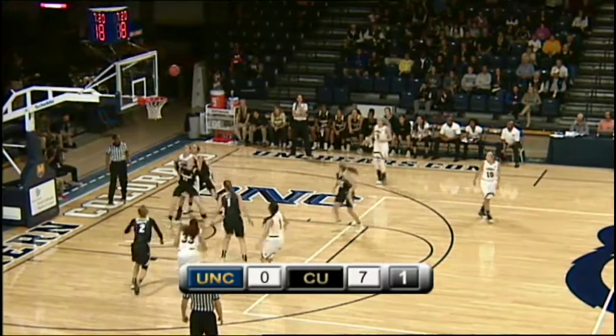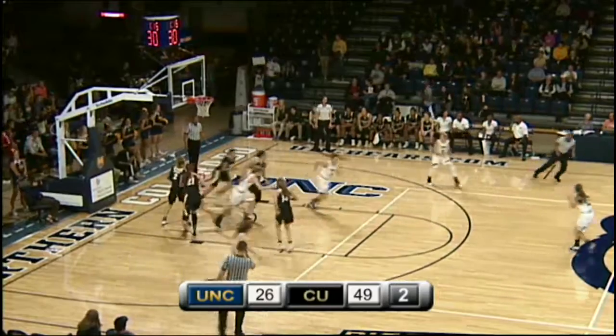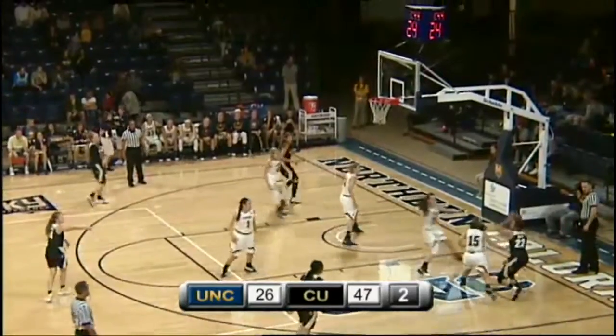Speed up here. Ledger Walker steps back, takes the jumper, and it's over to Ledger Walker. Ledger Walker guarded by Freeman. Dribbles baseline, goes up with the right hand, spins it up and in. Gives it on the baseline.